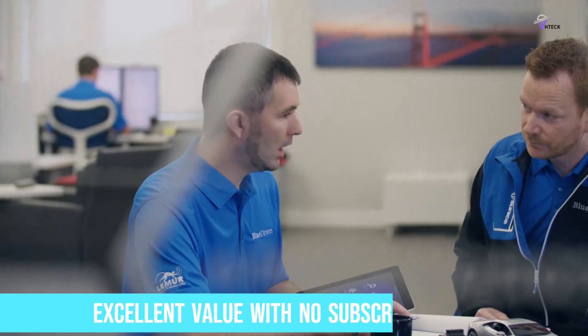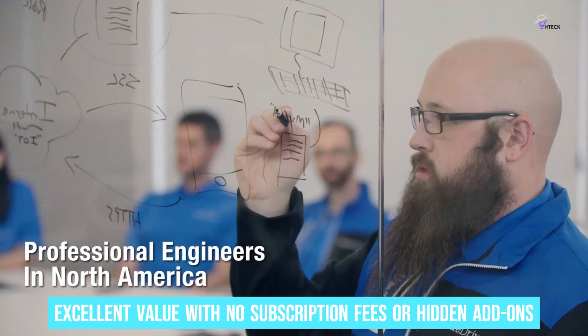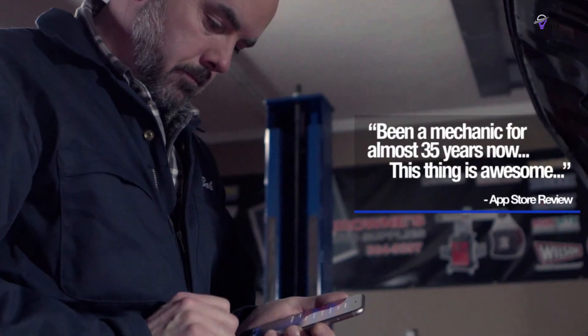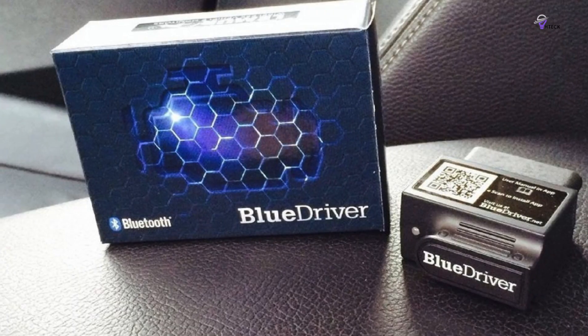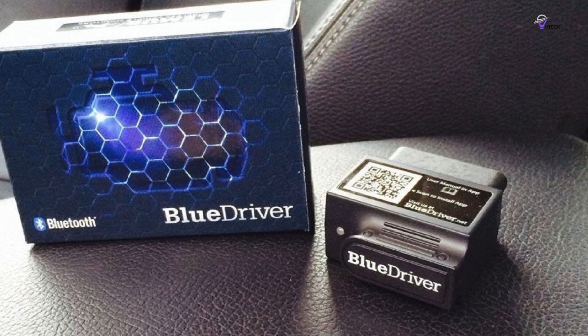Moreover, the BlueDriver provides excellent value with no subscription fees or hidden add-ons, making it an all-inclusive diagnostic powerhouse. It also allows you to view live data as you drive, monitoring your car's performance in real-time — a feature not commonly found in more affordable scanners.